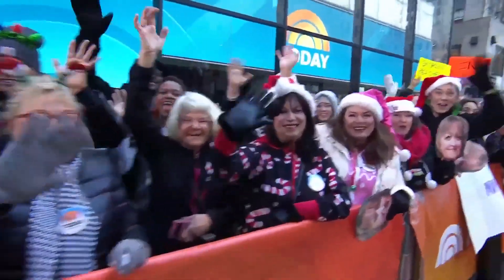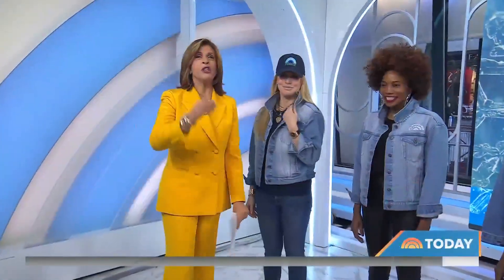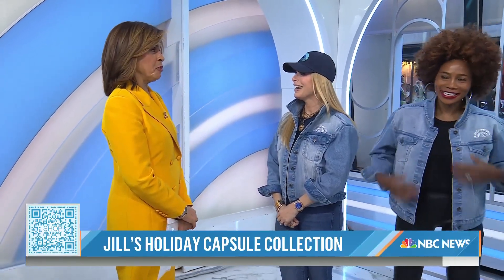We're back with lifestyle and commerce contributor Jill Martin. She's got a very special Today Show themed holiday collection with her new company called Shop the Scene. If you want to shop with us, you can scan the QR code or text to shop at 34318.